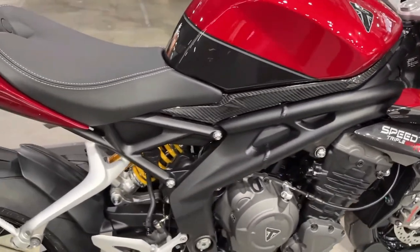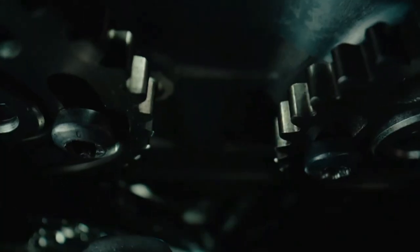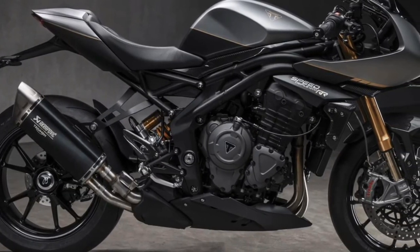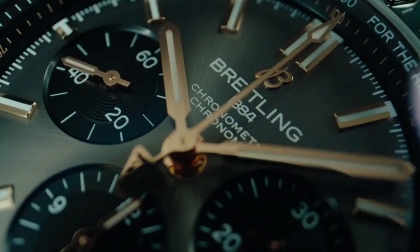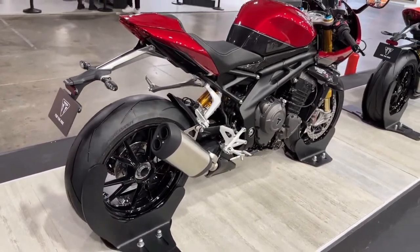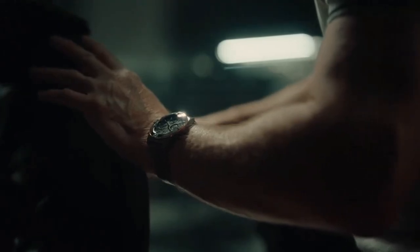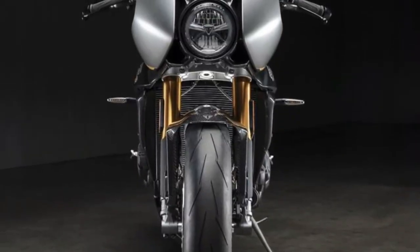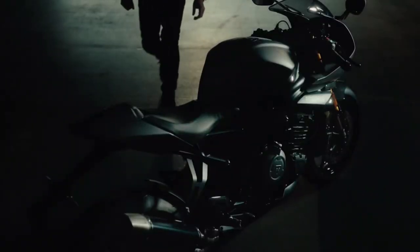The collaboration between Triumph and Breitling is tastefully integrated into the design, with both brands' logos featured prominently on various components of the motorcycle, serving as a testament to the partnership's synergy. As a tribute to the craftsmanship and exclusivity of both brands, the Speed Triple 1200 RR Breitling Limited Edition is produced in a strictly limited quantity, making it a highly sought-after collector's item among motorcycle enthusiasts and watch connoisseurs alike.